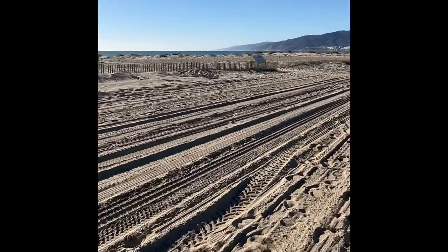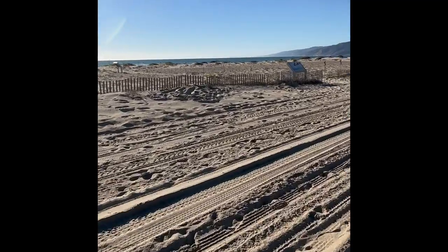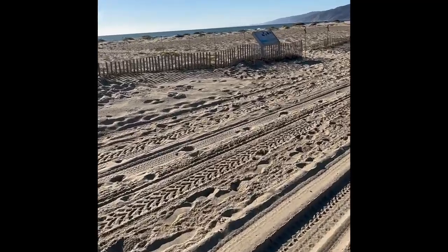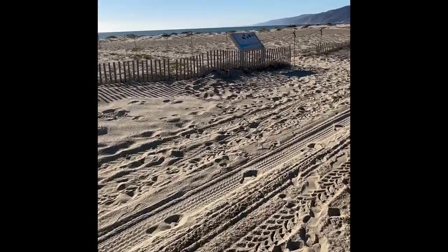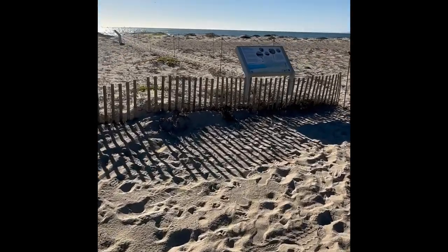The project encouraged sand dunes to form along the fence lines within the project area, and provided comprehensive science-based monitoring data to inform nature-based beach restoration solutions. It's also interestingly bringing back a rare coastal habitat type to the LA region.